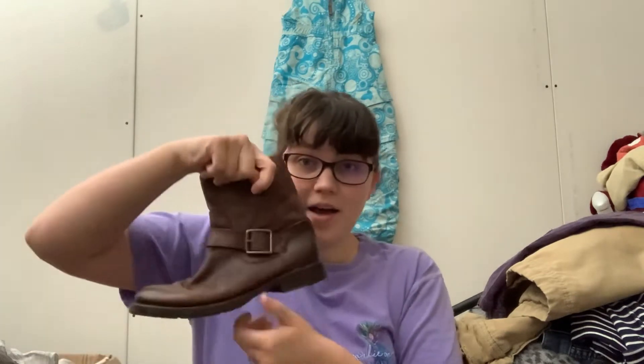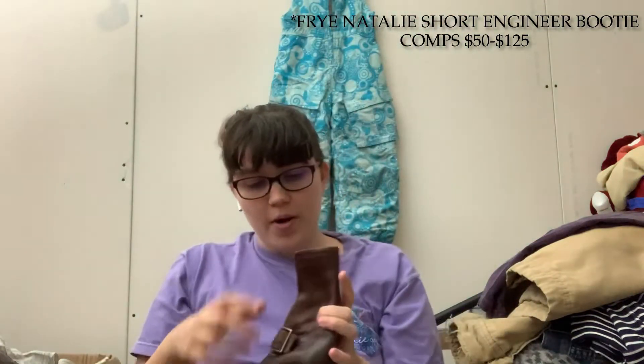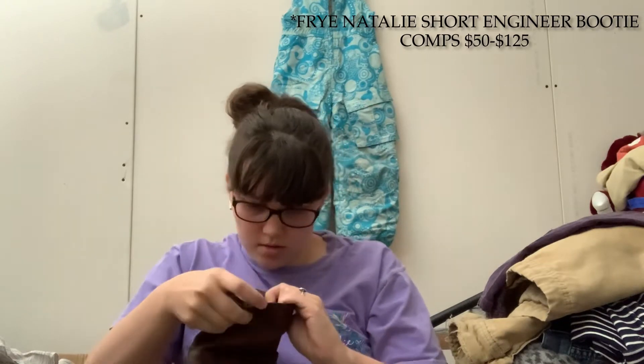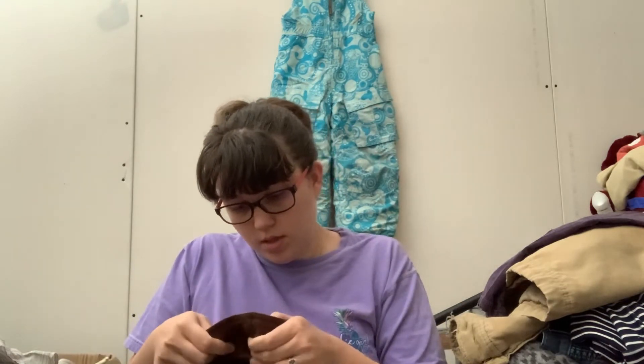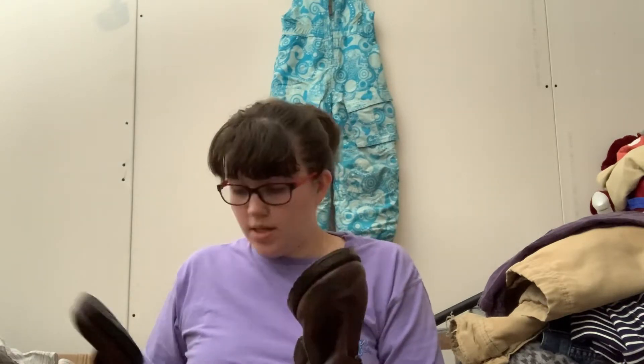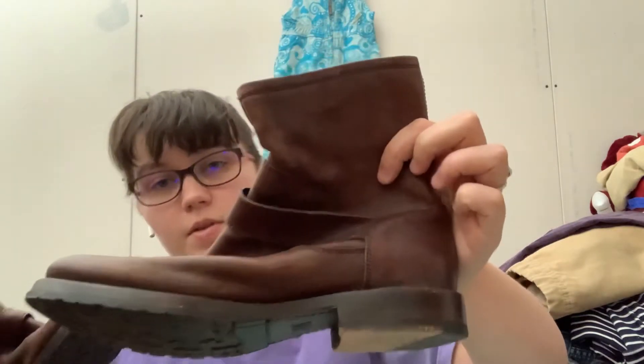Guess what I got? If you recognize this little logo, you know they are Frye boots. I'm so excited about that. Looks like these are a size 6, not a 5. Actually in very nice condition and they smell so good if you like the smell of leather. Frye boots — always happy with that.